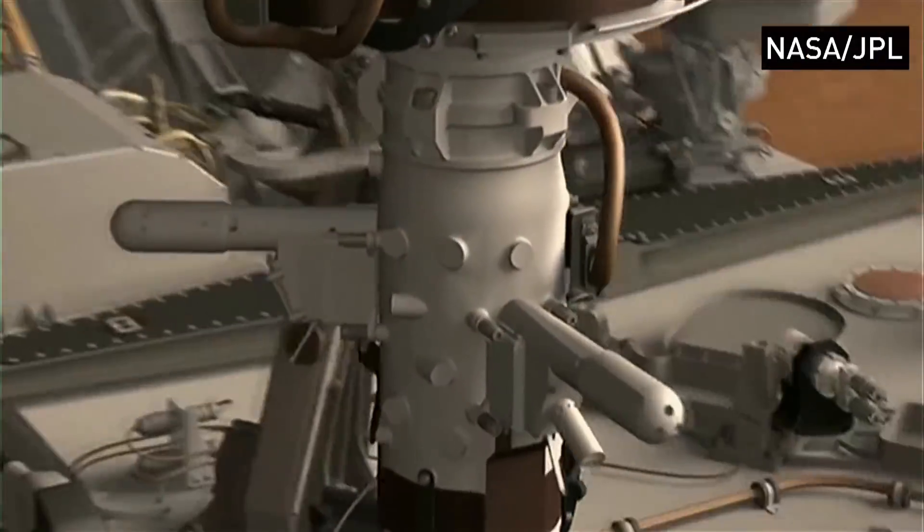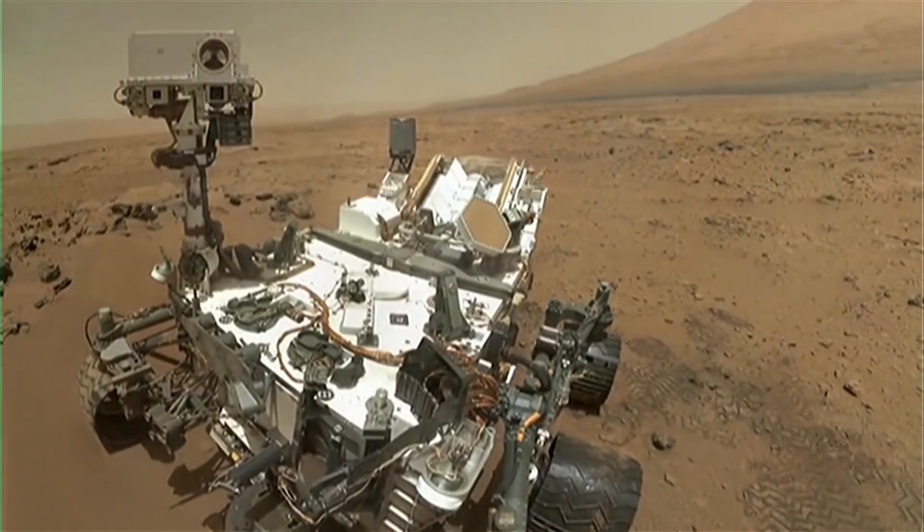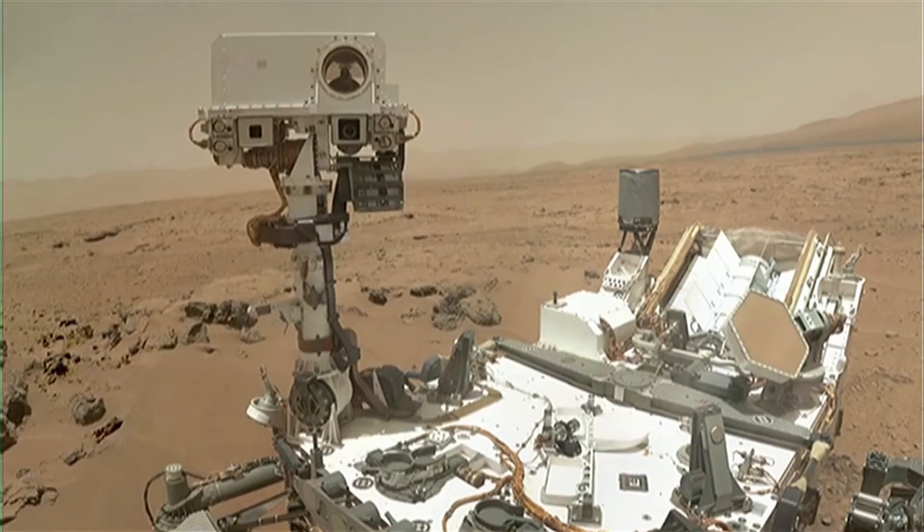Nearly a decade ago, NASA's rover got stuck on Martian soil, effectively ending its mission. It's something a team at Concordia is trying to help avoid.